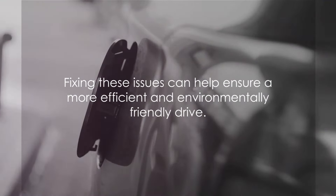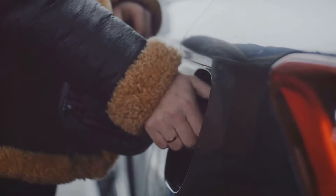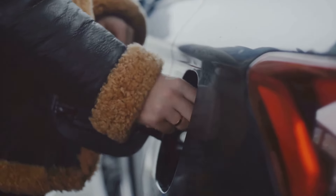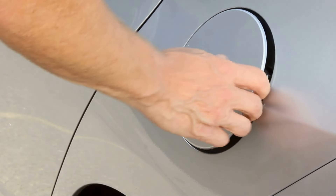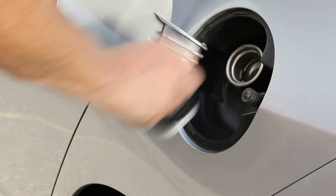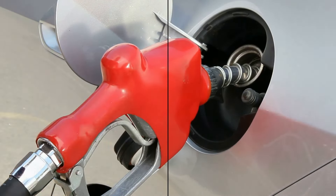Then there's the surprisingly common issue of a bad or open gas cap. Something as simple as a faulty gas cap can trigger the warning, because a loose or damaged cap allows fuel vapors to escape, disrupting the system's ability to control emissions. So ensure your gas cap is tight and in good condition. Fixing these issues can help ensure a more efficient and environmentally friendly drive.